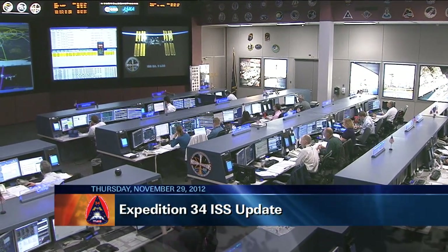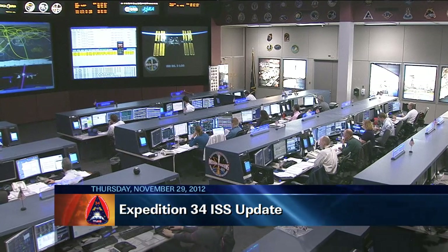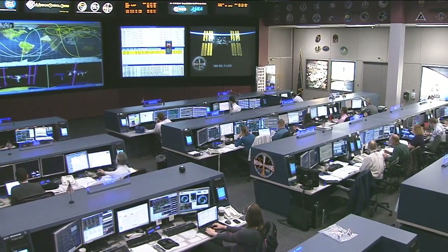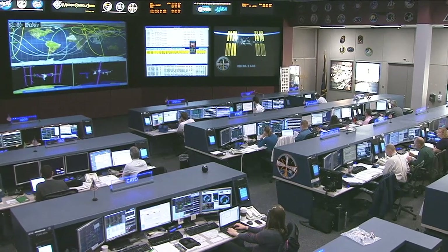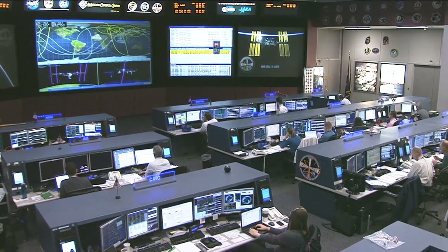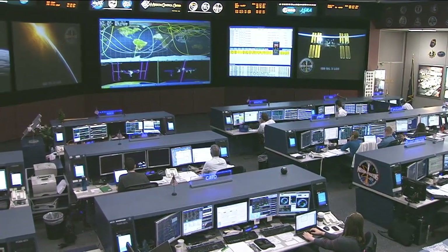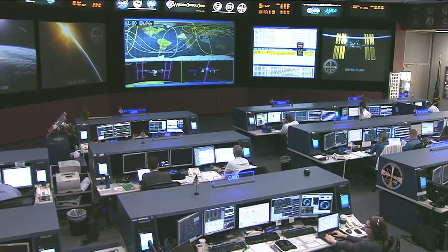This is Mission Control Houston. Less than two weeks into Expedition 34 at the International Space Station, the crew members spent part of Thursday practicing how to get off of the vehicle in an emergency, but they spent the rest of their day pursuing science investigations in this unique laboratory environment.